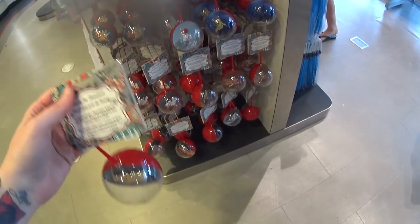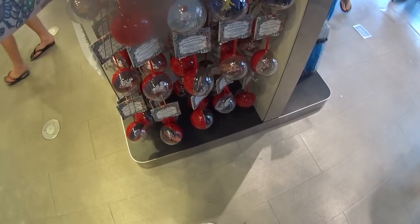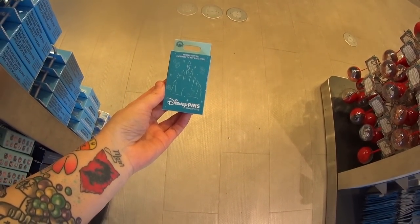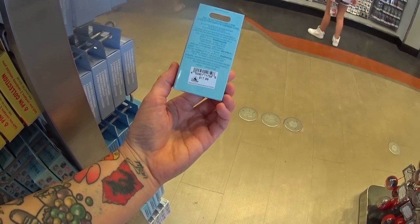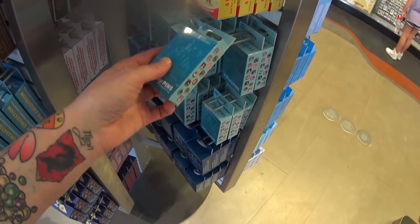It's $24.99 and there are different characters like Piglet, Peter Pan, Timothy the Mouse, and Dalmatian puppies. There's a new mystery pin set — I see a castle. It's Disney Princess, it says. Here are the pins you can get, and it's $17.99 with two random pins in the box. You don't know what you'll get until you open it.